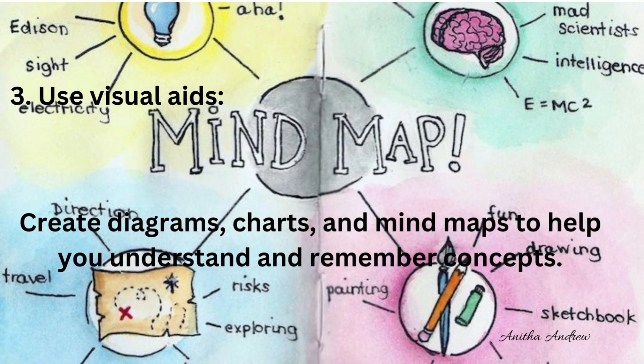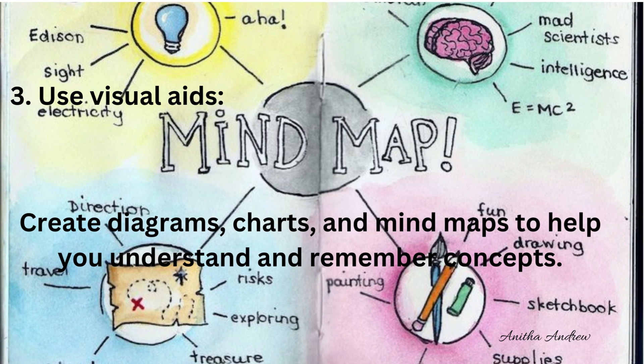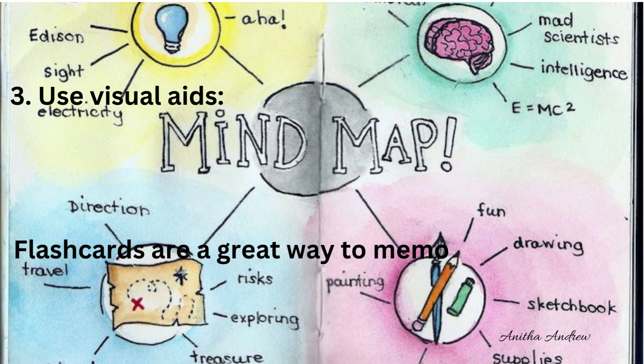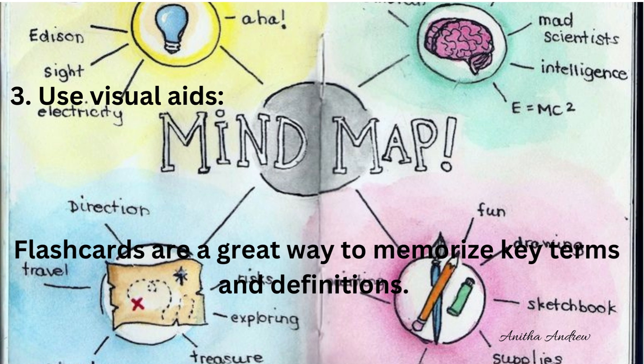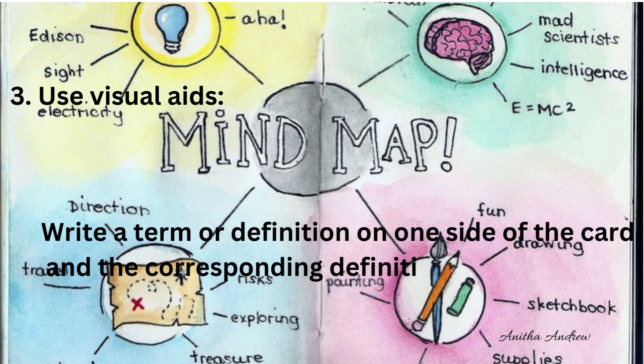Tip 3: Use visual aids. Create diagrams, charts and mind maps to help you understand and remember concepts. Flashcards are a great way to memorize key terms and definitions — write a term or definition on one side of the card and the corresponding definition or term on the other side.